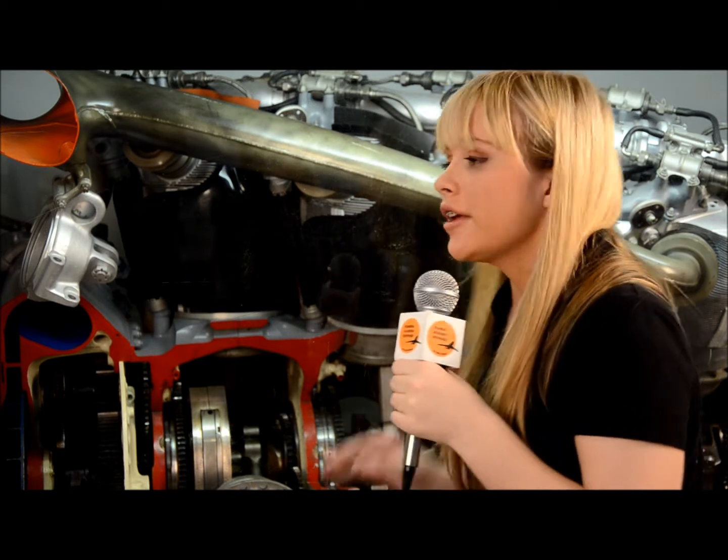Wow, did you see that? Hello everyone, I'm Michelle Cassidy with the Florida Aviation Network, and we're here in the Howard Hughes exhibit in the Florida Air Museum. Eight of these huge Pratt & Whitney engines were used to power Howard Hughes' Spruce Goose, providing more than 25,000 horsepower.